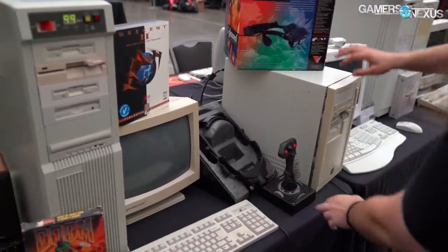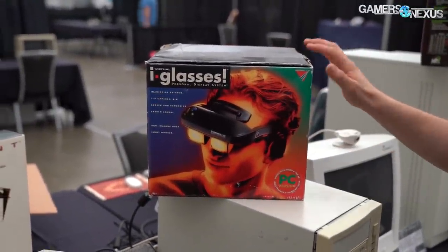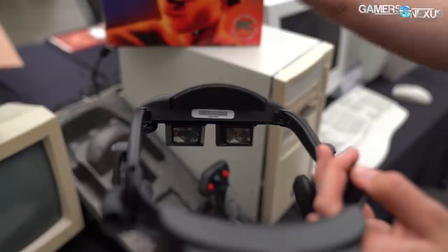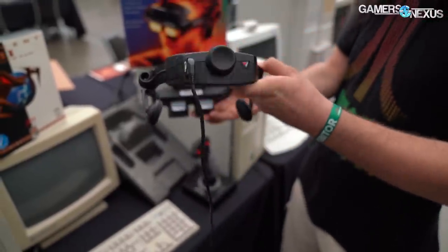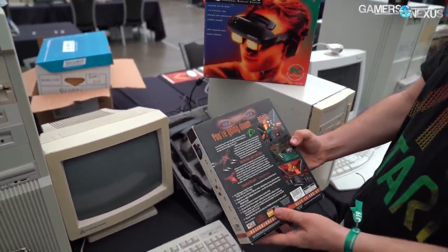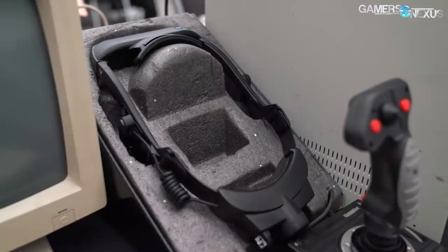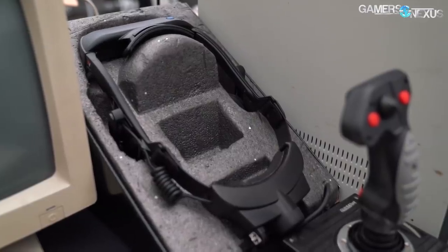This is a VR headset from around 1995. It has two LCDs in the goggles that display separate images and you get a full 3D effect. In the back it has a head tracking unit as well, so as you look around it can send actions to the game. I have a game that would have been great for this - Descent - which is a full 3D spaceship flying game. Hopefully I can get that going before the event, with a flight stick and WASD for moving around.